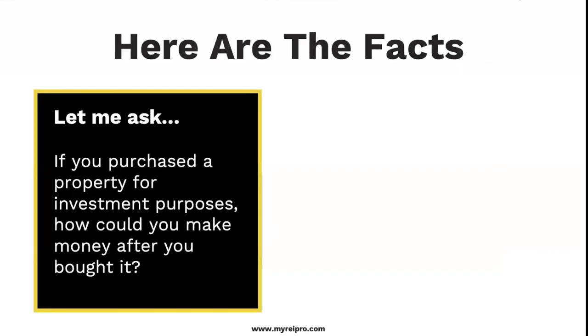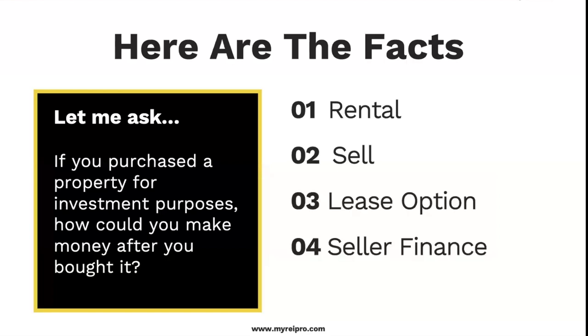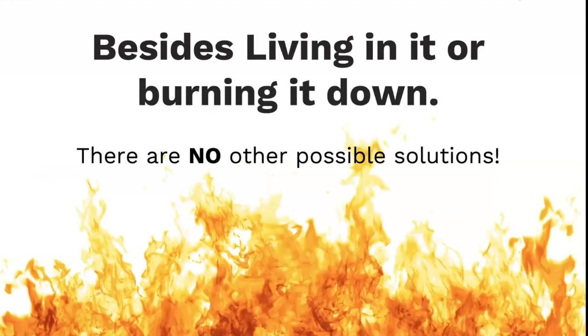If you purchased a property for investment purposes, how could you make money after you bought it? You could use it as a rental, sell it, lease option it — that's what we're talking about — or seller finance it. Besides living in it or burning it down, there are no other possible solutions. We are going to talk about lease options.